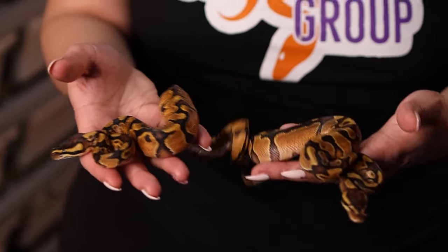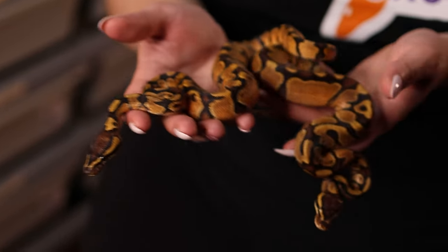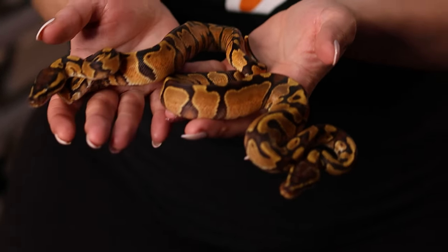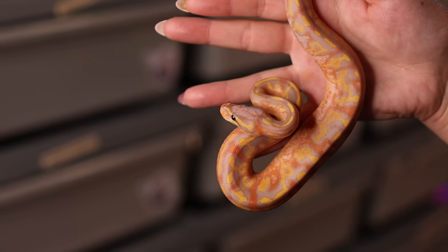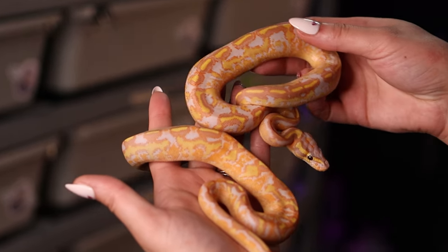Finally we have some very pretty OD asphalt slash yellow belly males. I love the color — orange dream is beautiful on its own, and with the asphalt or yellow belly it really brings out the flames on the sides and makes the orange really pop in the babies. We are super excited about the asphalt project overall and personally think that banana freeways and banana super asphalts are some of our favorite snakes we have ever made. We hope you guys enjoyed the video — if you did, please hit the like button, leave a comment down below, subscribe to the channel, and we will see you next week.